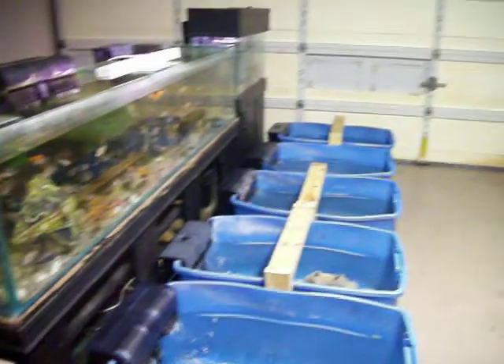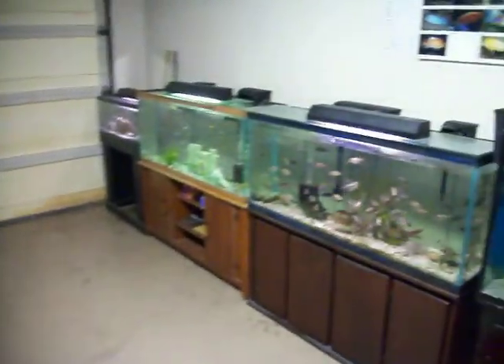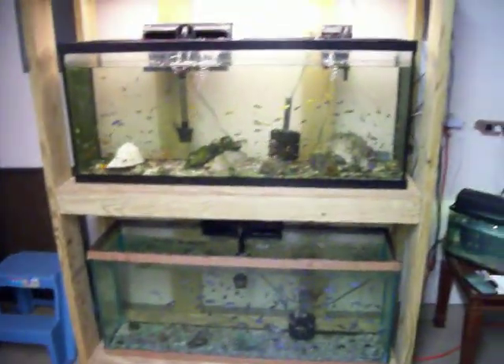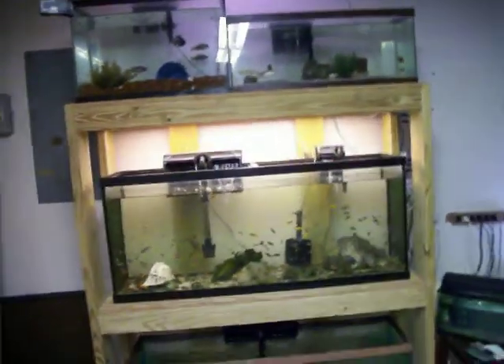That's what we've got going on today at the Cichlid Stop — Tuesday, October 11th, 2011. Check out the different species we've got going on. Always got new species coming in.